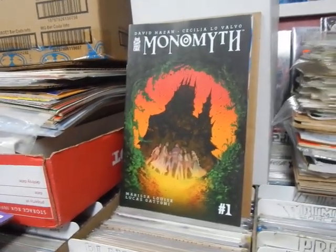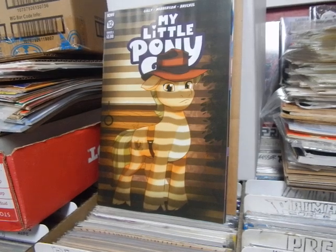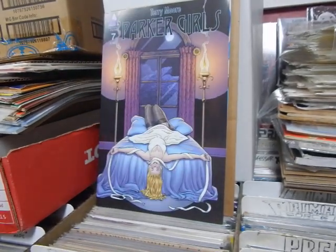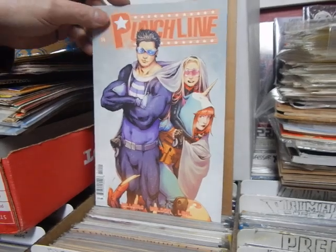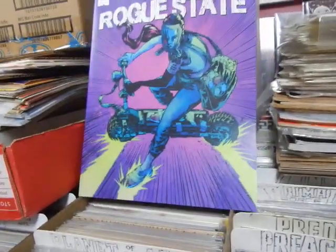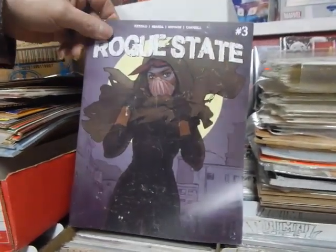Monomyth, issue number one. My Little Pony number twelve - it's wearing a hat like Sherlock Holmes. Parker Girls number seven from Terry Moore. Punchline number fourteen - I swear I got Punchline in last week, so he needs to come pick up their Punchlines. Radiant Black number twenty-four. People have been asking about Rogue State number three - I've got it in here, I only bought two copies because Rogue State isn't doing as well as I'd like. I can reorder it if you wish.